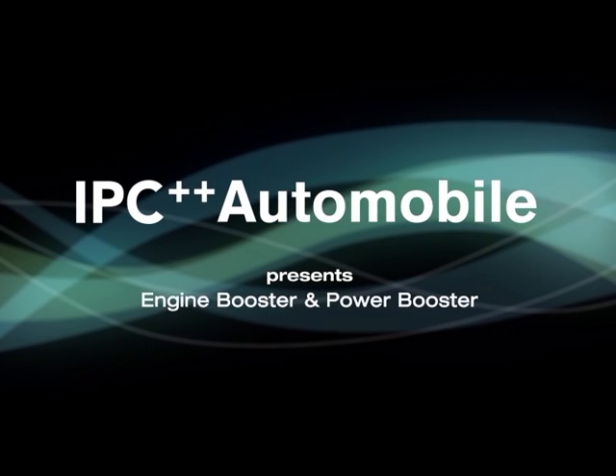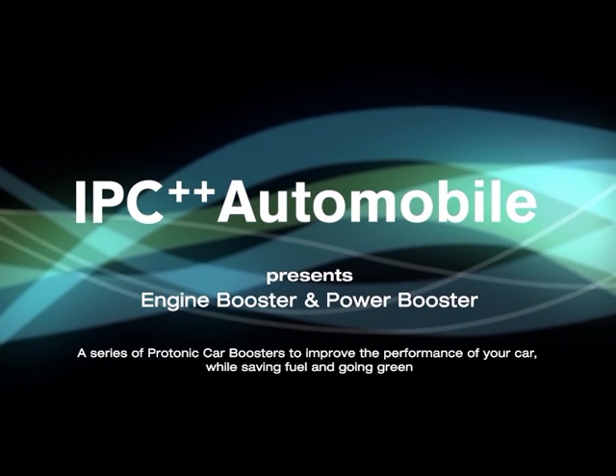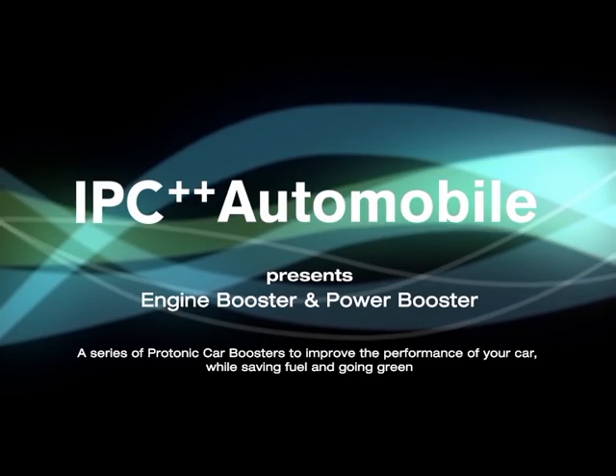IPC presents the Engine Boosters and Power Booster — a series of Protonic Car Boosters to improve the performance of your car while saving fuel and going green.